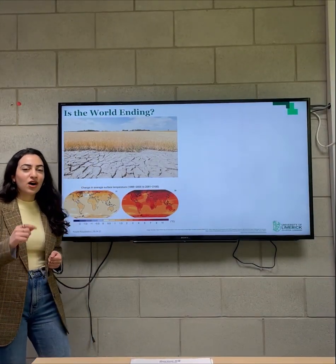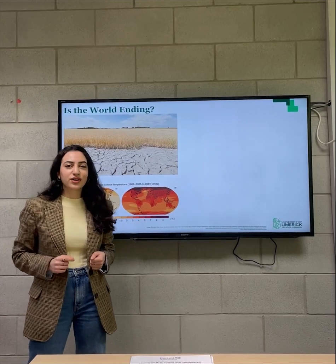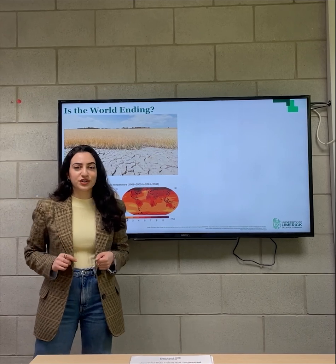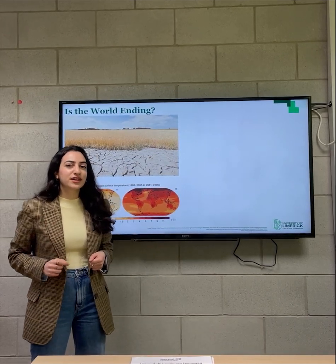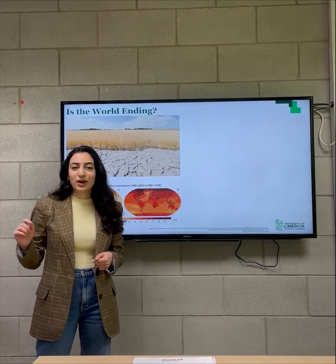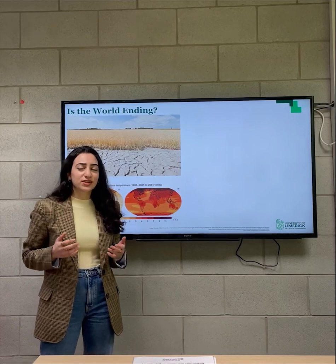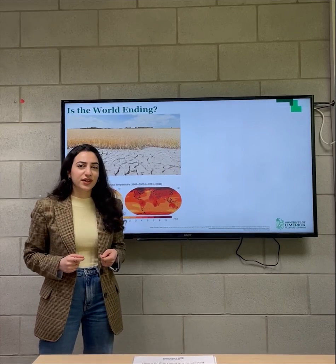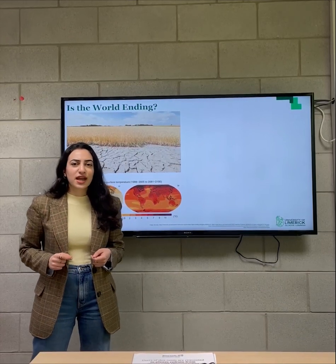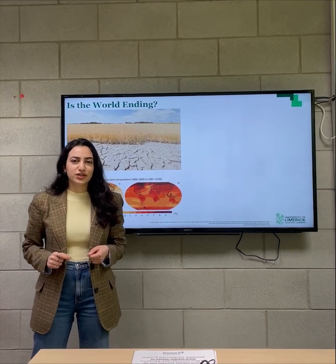Is the world ending? On a planet that's progressively overheating, how much longer do you think we'll be able to survive? The short answer is not much. Scientists predict that if we continue using traditional energy sources at the same rate, by 2050 one quarter of the Earth will experience extreme droughts and desertification. That is less than 30 years from now. If we want to sustain life in the long term, we need to look for better, cleaner ways to generate energy.